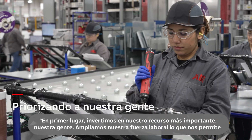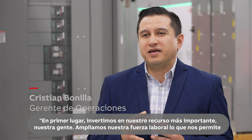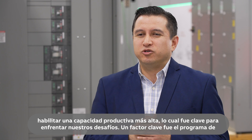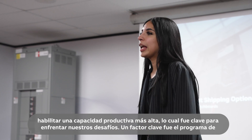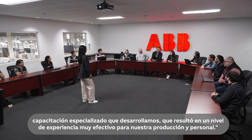First and foremost, we invested in our most important resource — our people. We expanded our workforce by adding more headcount, and this allowed us to enable a higher capacity, which was key to face our challenges. A key driver was the specialized training program we developed that resulted in a very effective expertise level for our production staff.